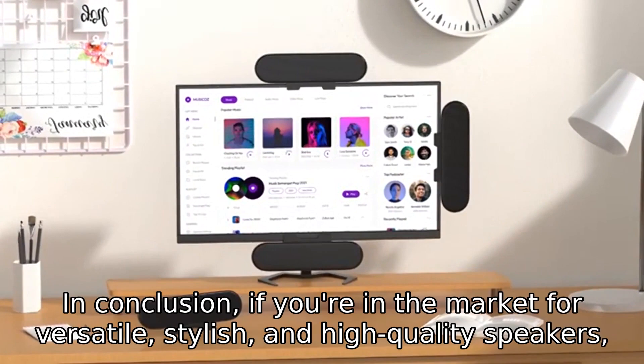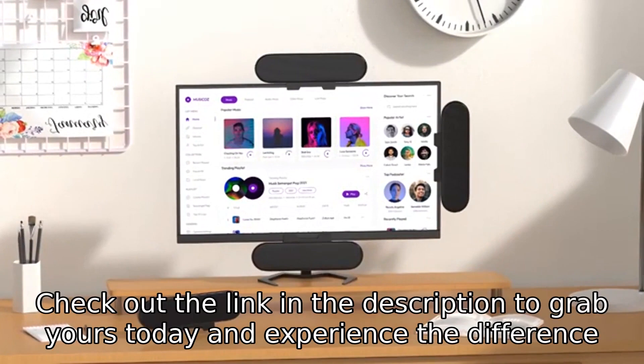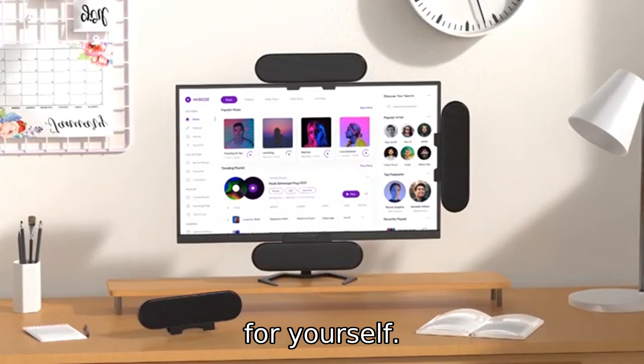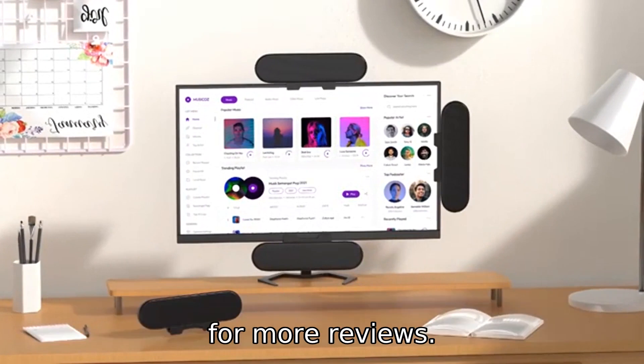In conclusion, if you're in the market for versatile, stylish, and high-quality speakers, the Edifier R1280dB is a must-have. Don't just take my word for it — check out the link in the description to grab yours today and experience the difference for yourself. Thanks for watching, and don't forget to like, subscribe, and hit that notification bell for more reviews. See you next time.